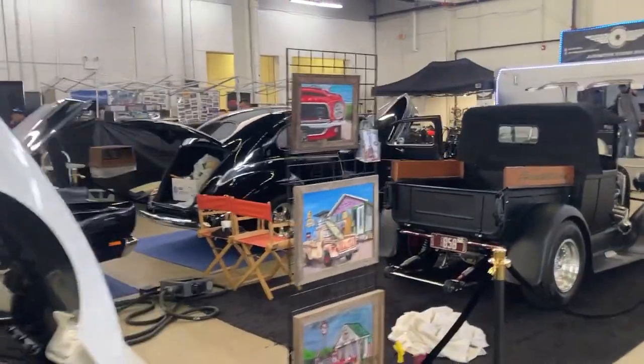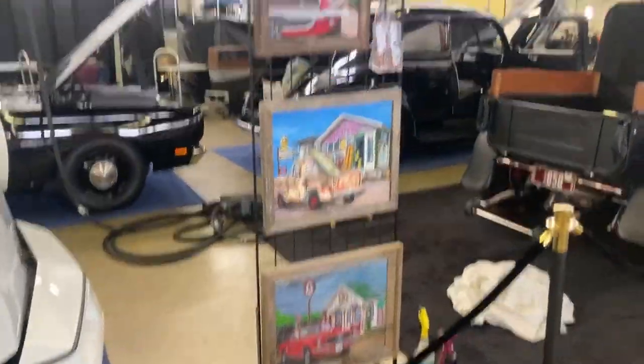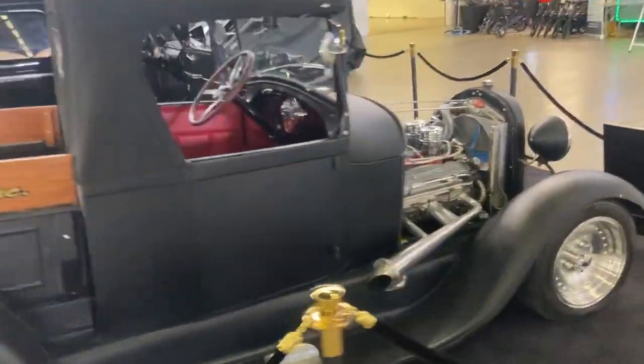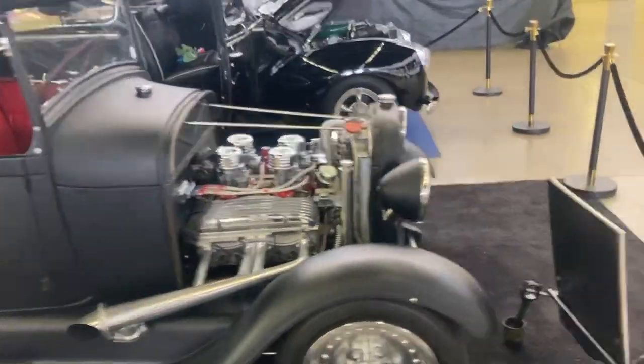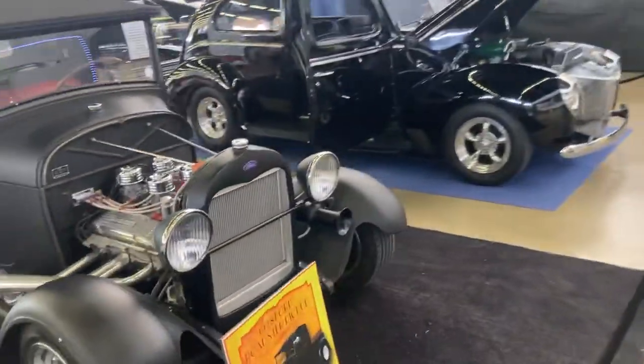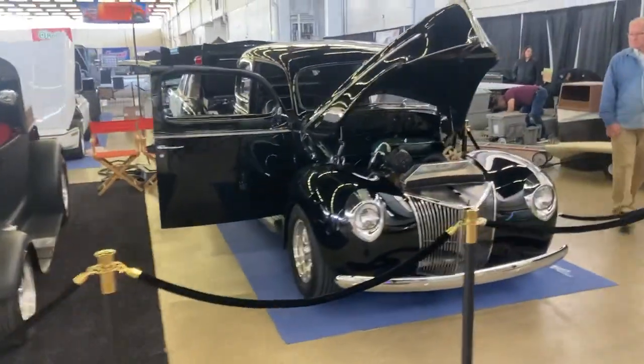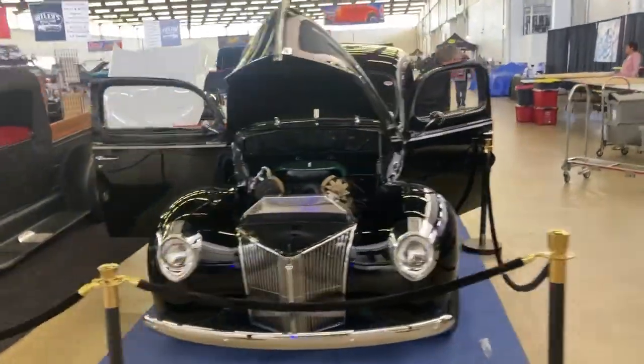We have an artist in the group who did all of these. We're still kind of setting up, but this is all our stuff — including a '40 Ford.